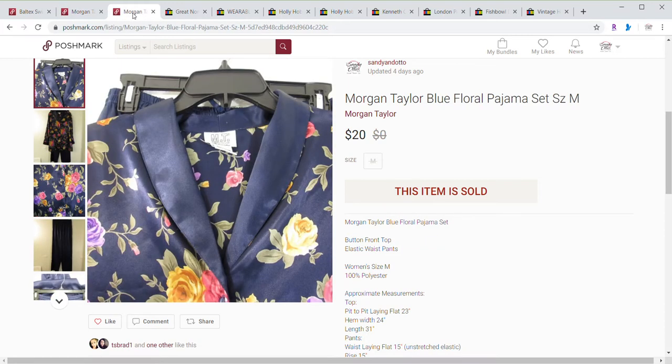This was also a free item. The next Morgan Taylor pajama set also sold for $20, and the buyer paid shipping on that one. Those were my three Poshmark sales for the month. I'm just getting started and getting established, so for the first month I'm not expecting a lot and am very grateful for the sales we've gotten so far.